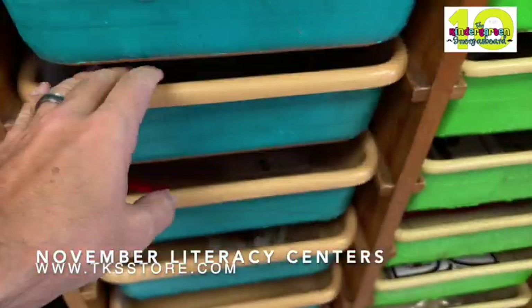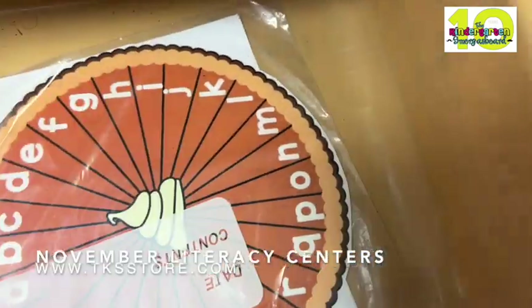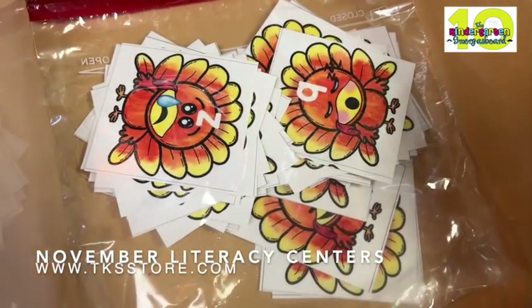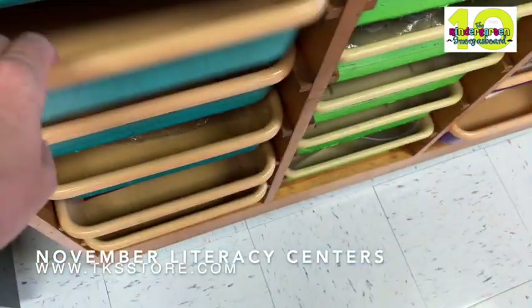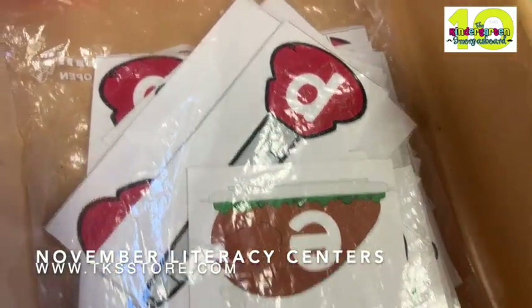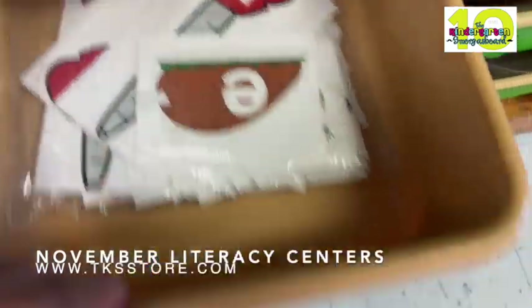In this group you're going to see just all letter recognition because that's what they're working on. This one will be matching — they're just matching the letters. More basting turkeys, but they're just matching the lowercase letters.